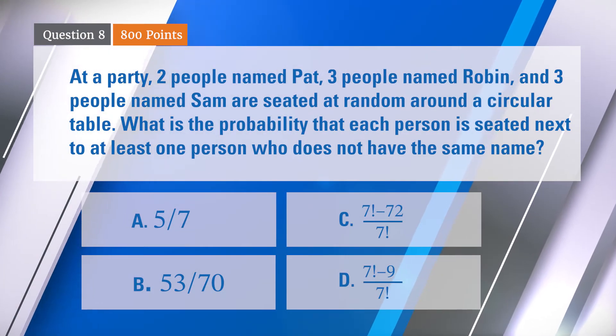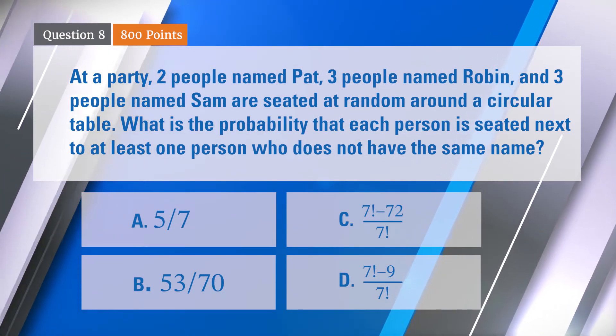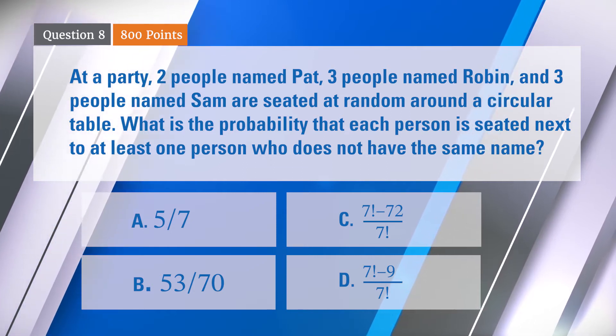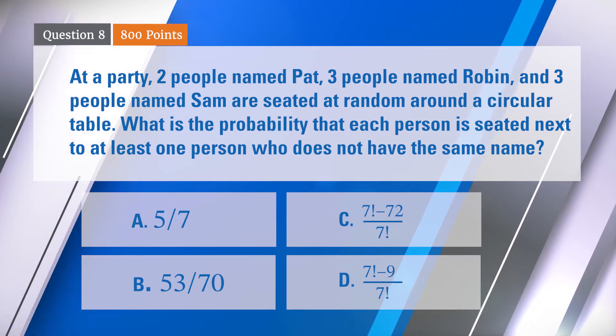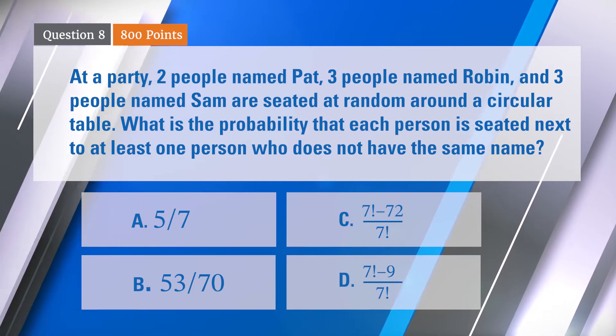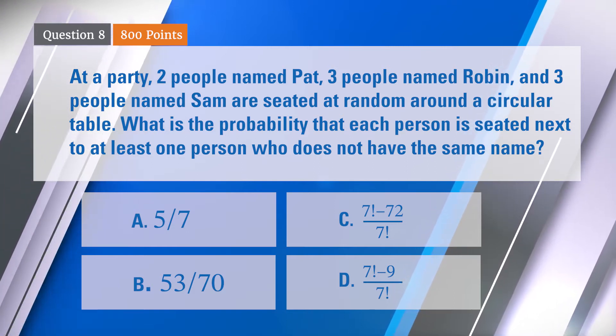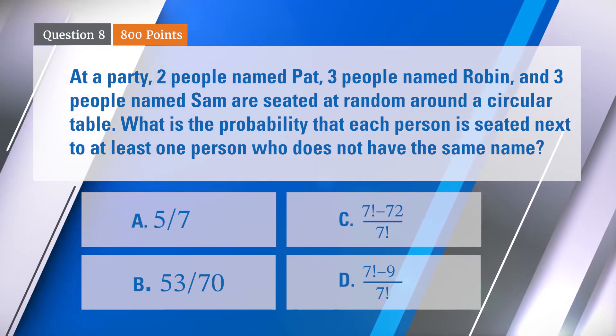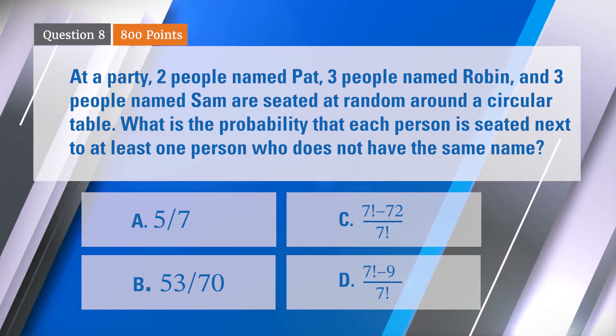Here we go. Question eight, 800 points. At a party — or it could be anywhere, actually — there are two people named Pat, three people named Robin, and three people named Sam, and they're seated at random around a circular table. What is the probability that each person is seated next to at least one person who does not have the same name?